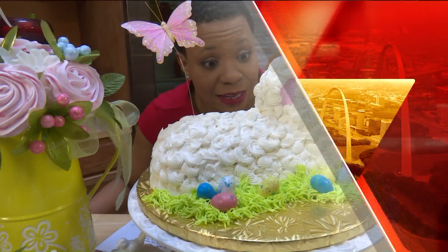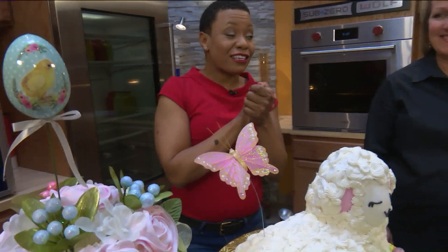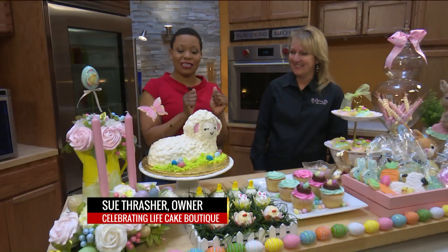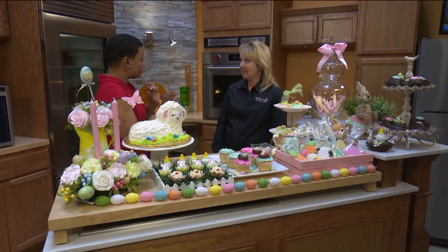I am so looking forward to Easter, especially if I can have this on my table from Celebrating Life Cake Boutique. We have Sue Thrasher, and you have a cake boutique which I absolutely love. You guys are obviously setting trends like a boutique would — you obviously have things going on, some kind of edgy stuff.